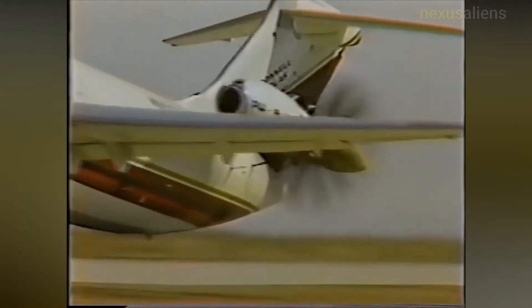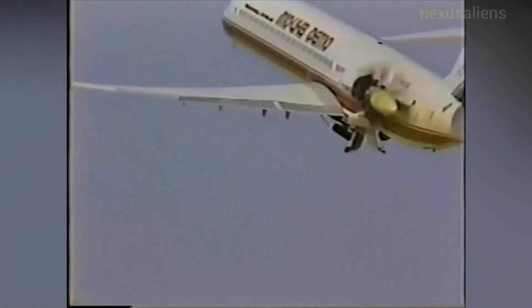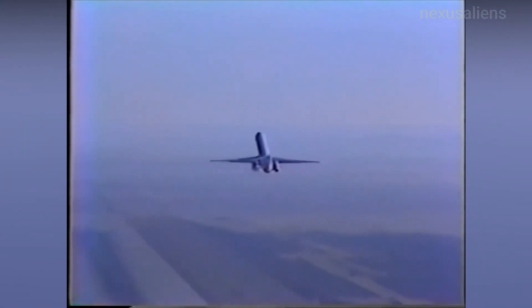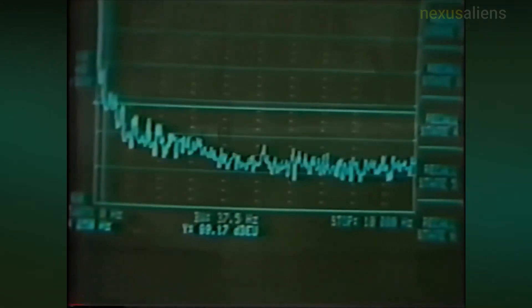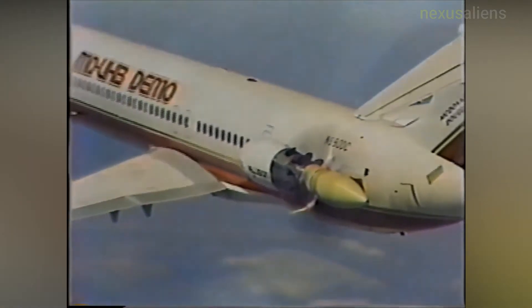A 2012 trade study projected that noise from existing open rotor technology would be 10 to 13 decibels quieter than the maximum noise level allowed by Stage 4 regulations. The newer Stage 5 noise limits are more restrictive than Stage 4 by only 7 effective perceived noise decibels, so current prop fan technology should not be significantly hindered by the Stage 5 standards.